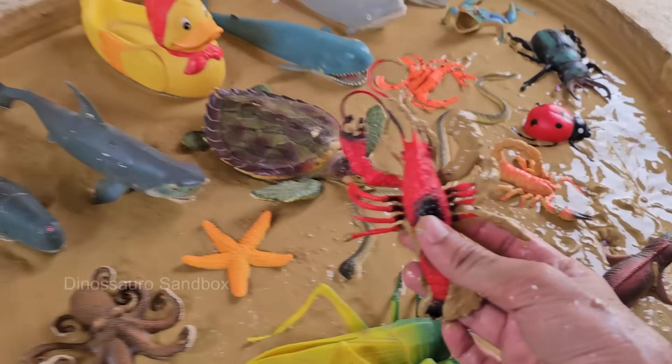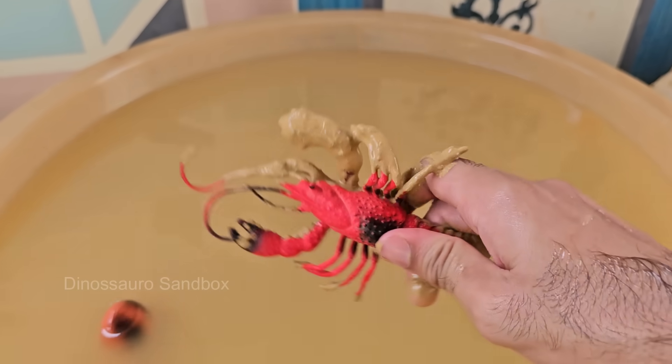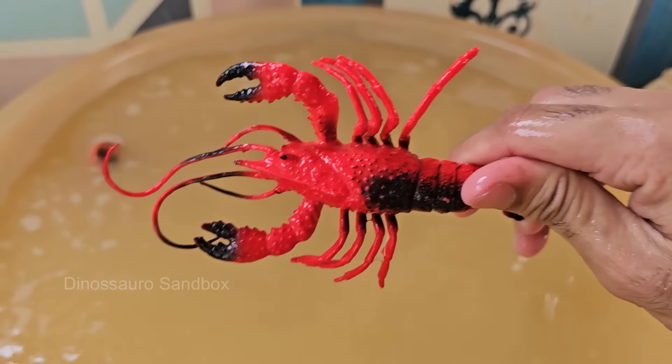Lobsters have two claws. One is usually larger and stronger for crushing, while the other is smaller and sharper for cutting. Lobsters have blue blood because their blood contains copper instead of iron. They have poor eyesight, but a strong sense of touch and smell.